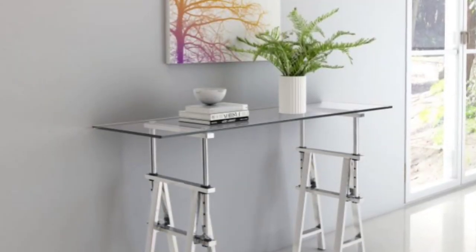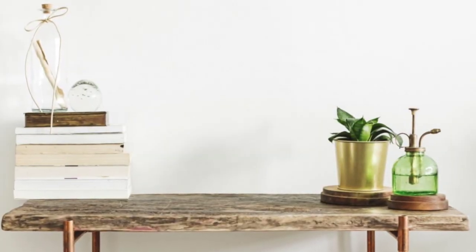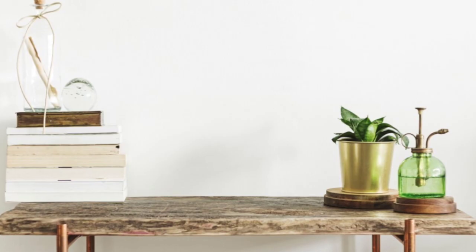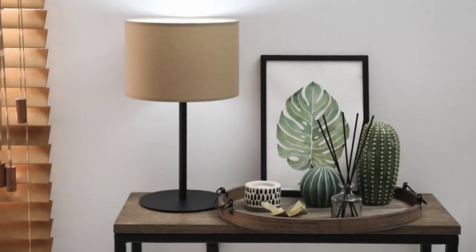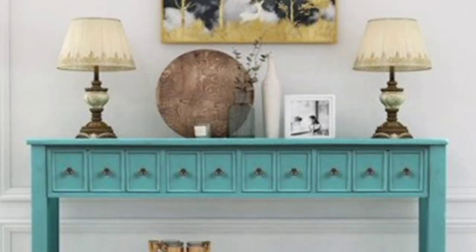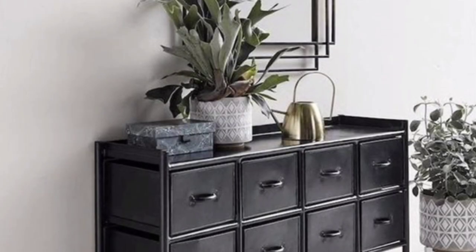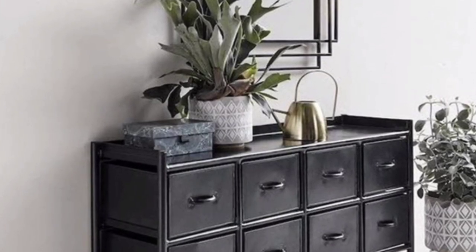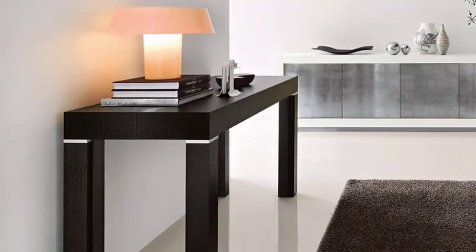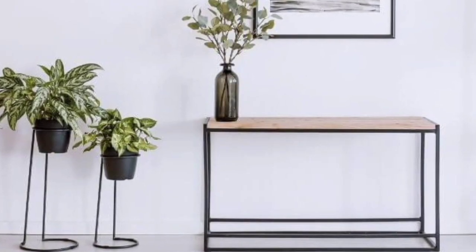Console tables can be used to showcase beautiful vases, statues, books or any other small items in your home that you want to stand out. Console tables are usually slender long tables that people place in their entryway or hallway. They come in many shapes and finishes but are usually defined by their unique height — taller than a coffee table but shorter than a chest of drawers, a console table usually stands at around 30 inches tall.